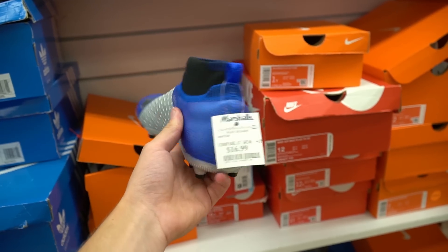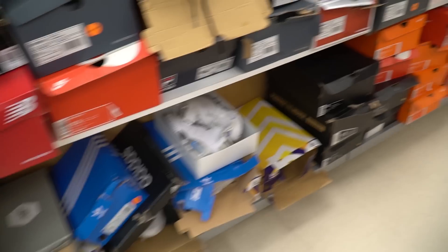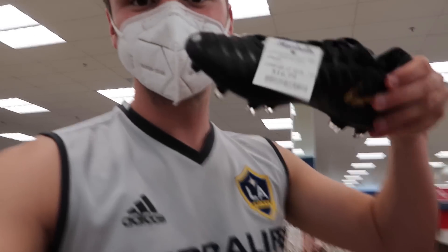You guys see how hype I'm getting? Are you getting hype? I hope you're getting hype. I literally could not tell you how many pairs of top-end boots I found — one, two, three, four, five, six, seven, eight, nine. Phantom Vision $16.99. Phantom Vision ACC, Legend 7 Elite — kangaroo leather — $16.99. Holy cow.